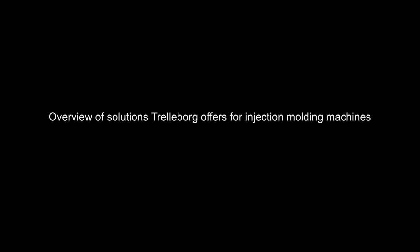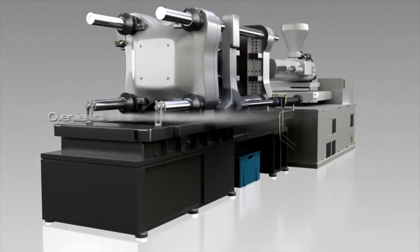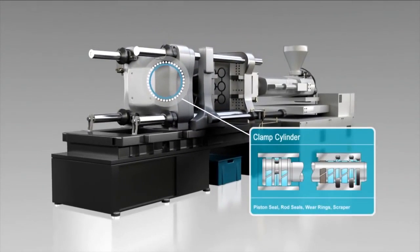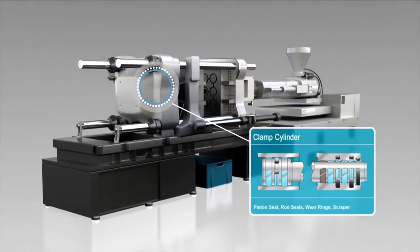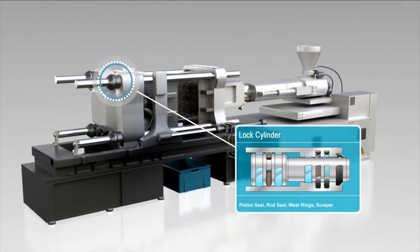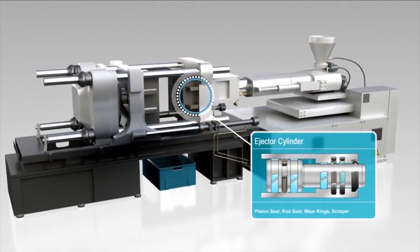Based on our experience of providing sealing solutions for hydraulic applications, here is an overview of advanced solutions Trelleborg offers for injection molding machines. For clamp cylinders, there are seals, wear rings, and scrapers — the same for lock cylinders and ejector cylinders.